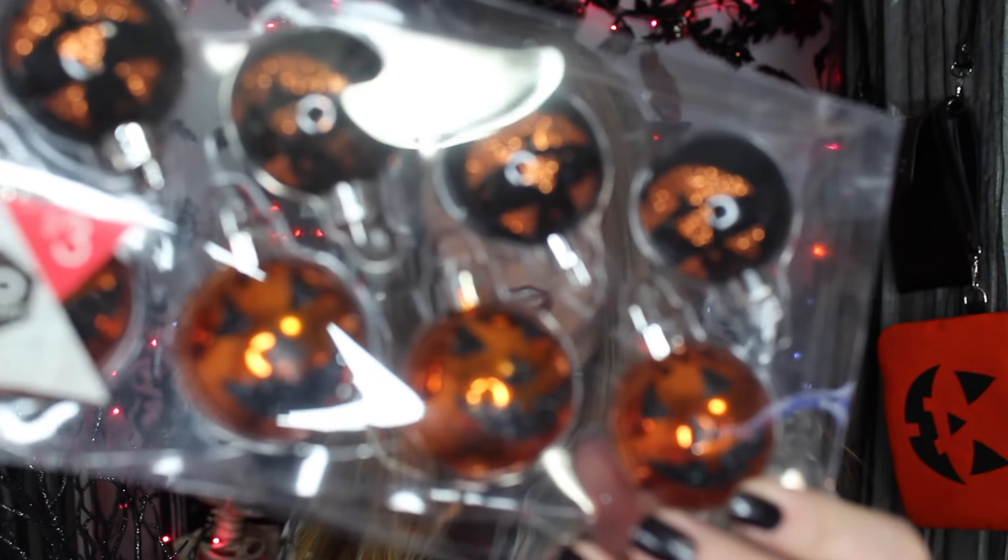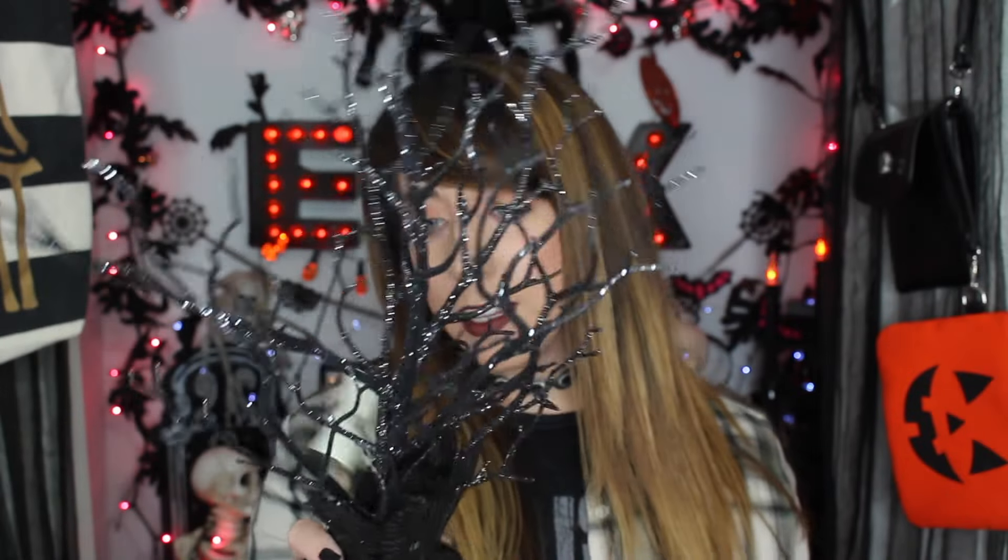This little black glitter tree is from the dollar section. Someone commented and asked if I could do the Enchantress from Suicide Squad — I'm not that talented, but I would totally try it. I'll put this right on my desk so I can see it when I'm doing Halloween stuff. I found these ornaments — aren't they adorable? Little jack-o'-lantern faces, orange and black. These were $3 and the tree was $5.